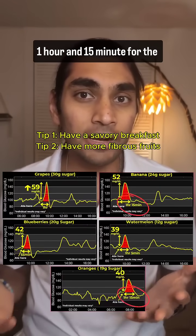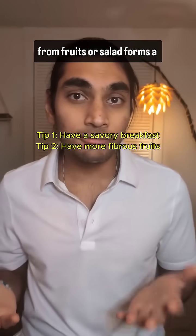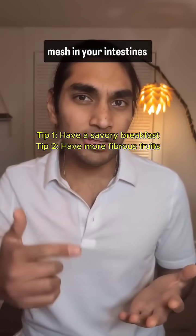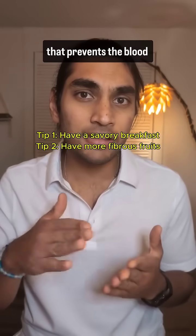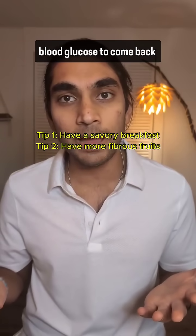Tip 2: have fruits that are more fibrous. Bananas and oranges took 1 hour and 15 minutes for the blood glucose to come back down. The fiber, whether it's from fruits or salad, forms a mesh in your intestines that prevents the blood glucose from entering the bloodstream rapidly, which is why it takes longer for blood glucose to come back down.